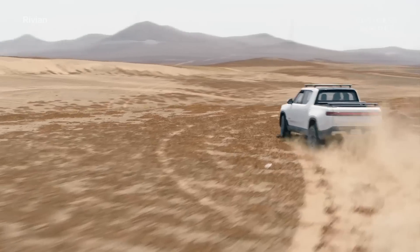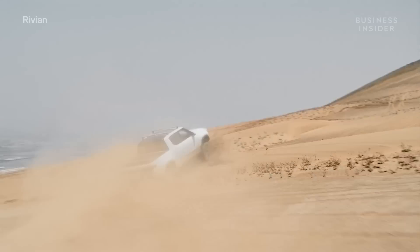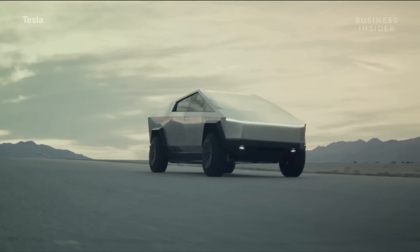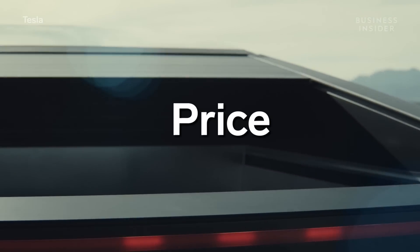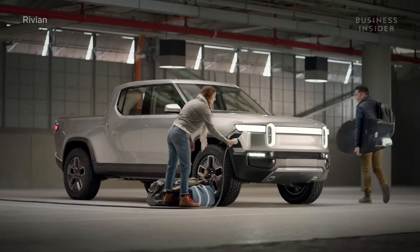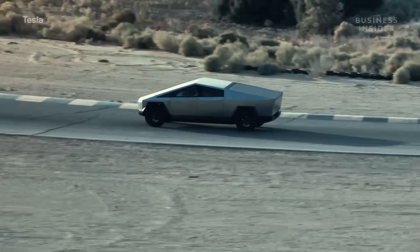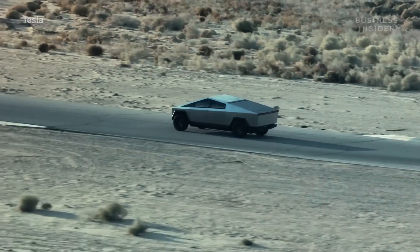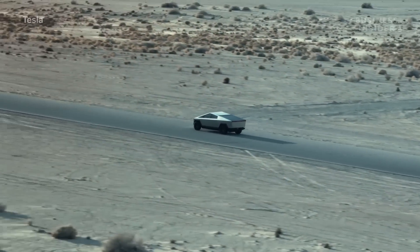Max payload capacities for the Rivian and Tesla are an estimated 1,760 pounds and 3,350 pounds respectively. One of the most important deciding factors for buyers of an electric truck will undoubtedly be price. The R1T is going to start at about $69,000. Tesla's Cybertruck is expected to start at $39,000 for a base model and go up to $69,000 for the top-tier version.